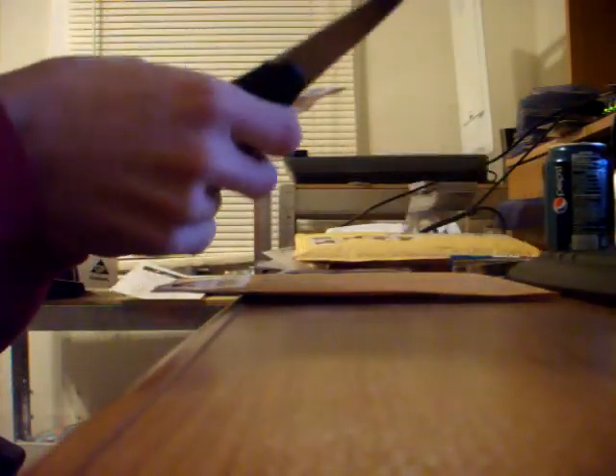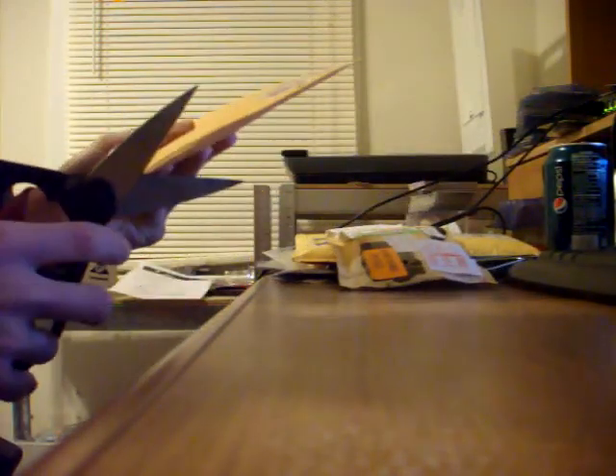Alright guys, W. Hanlon here with the Mail Day from SportsCardFreaks.com. I know what this one is, so we won't start with that one. I know what that one is. No idea what this one is, so let's start with this one.